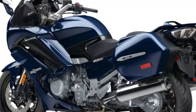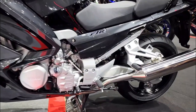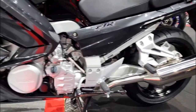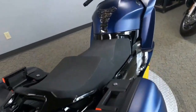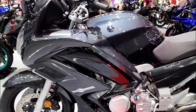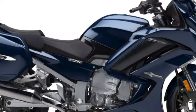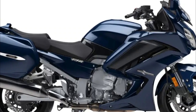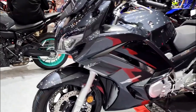The chassis: the FJR 1300 has a lightweight aluminum frame that provides rigidity and stability at high speeds. It also has a fully adjustable suspension system that lets you customize the ride height, preload, rebound, and compression damping. The front suspension is a 48mm inverted fork with 5.3 inches of travel, while the rear suspension is a single shock with 4.9 inches of travel.